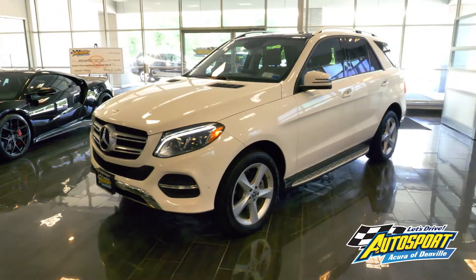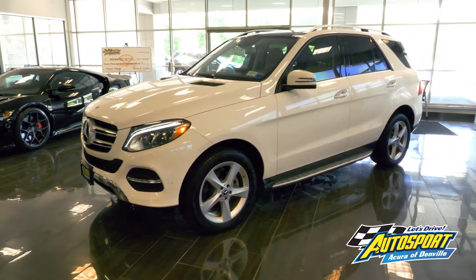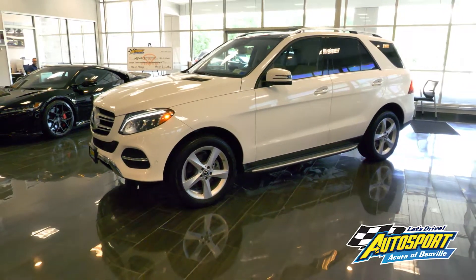Don't miss your chance to test drive this vehicle. Visit AcuraofDenville.com for details and call to schedule your test drive today.